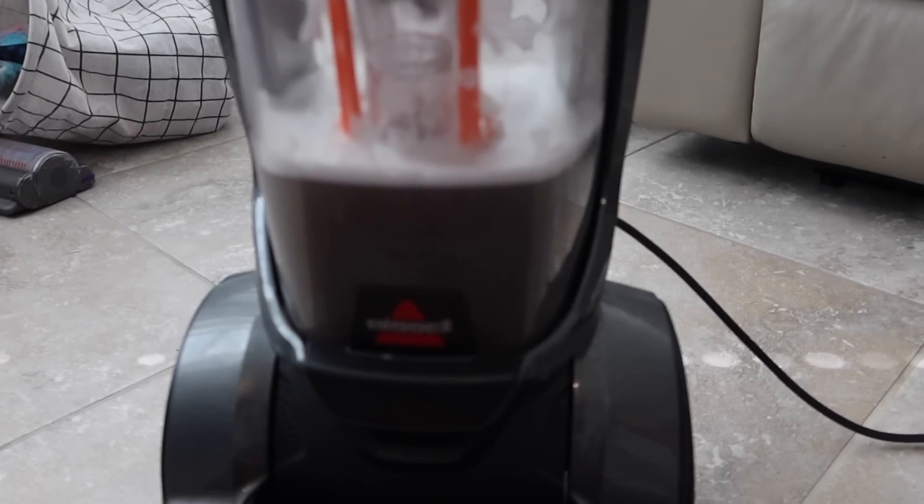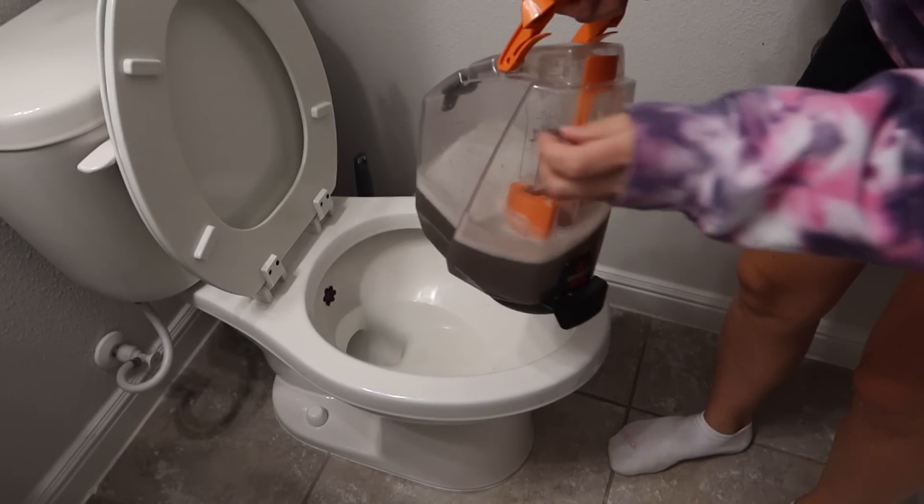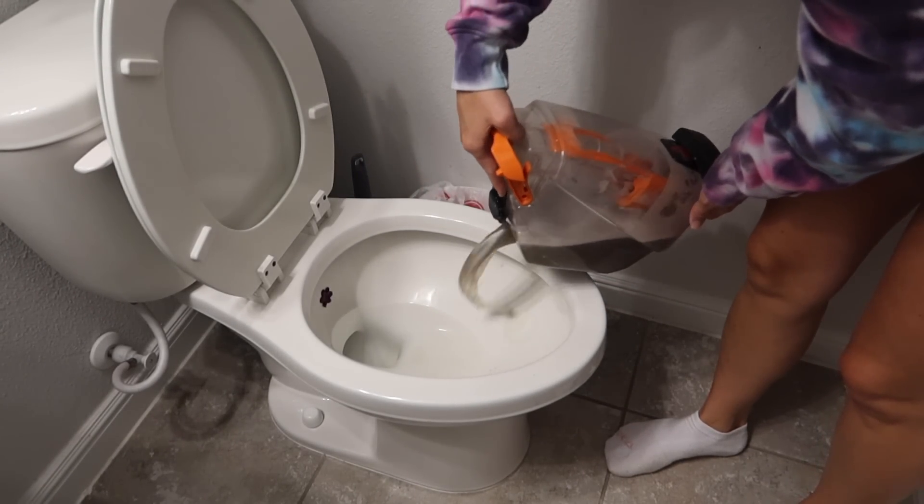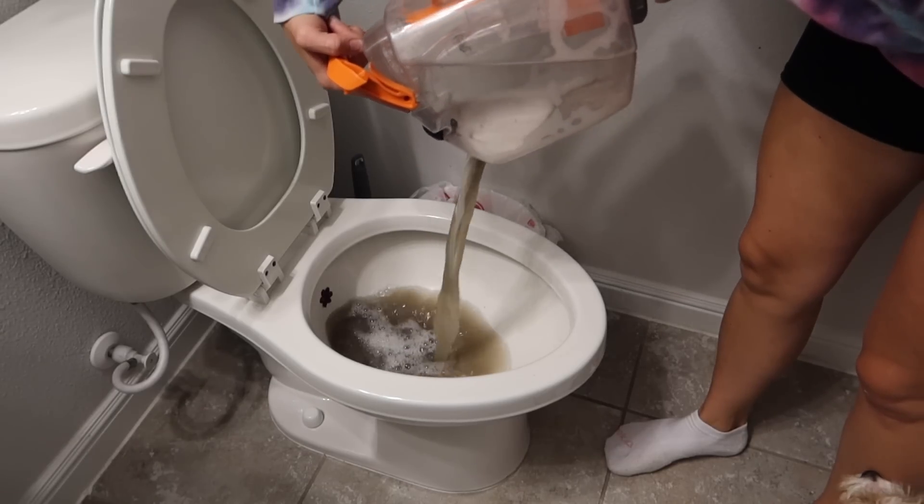But look at this disgusting water — I'm so glad that I shampooed this rug. It was long overdue. That water was so disgusting.